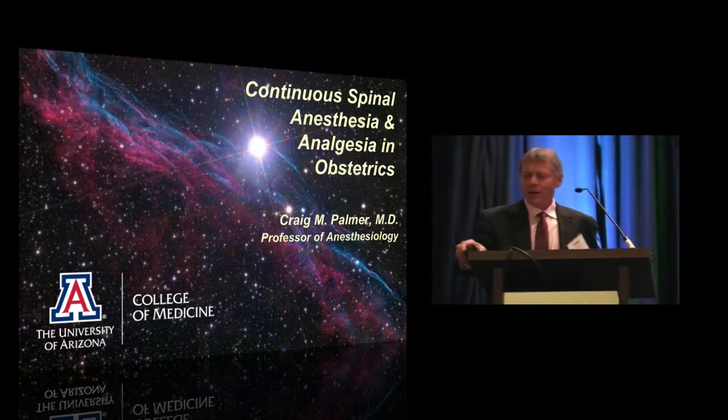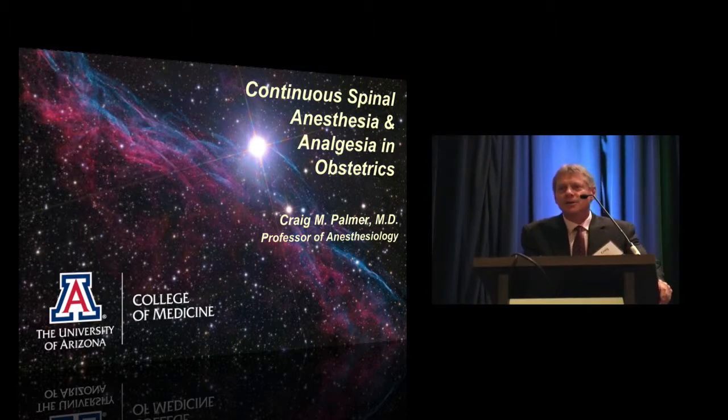Today I'm going to start the session by talking about the use of continuous spinal analgesia, mainly for labor. I'm not really going to focus on the use of continuous spinal anesthesia for C-section, though I will touch on that briefly.